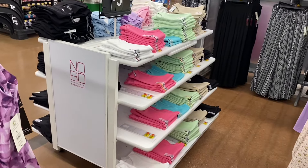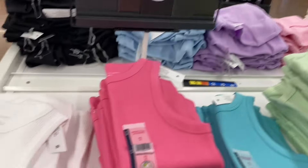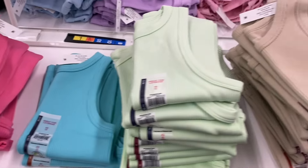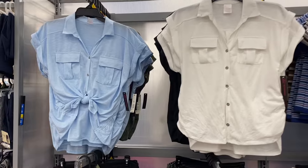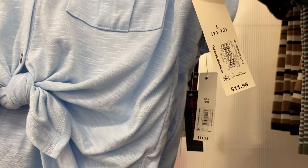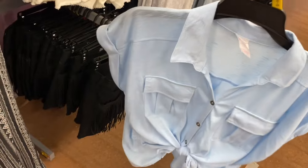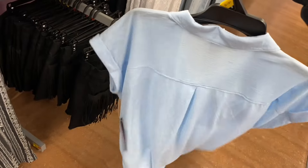These seamless tanks by No Boundaries were new recently and they're selling out so fast — and they're only five dollars! Great quality. They come in white, pink, teal, pastel green, beige, and black, in extra small through 3XL. They also still have the No Boundaries cargo fling-sleeve top for $11.98 — comes in black, white, green, or blue with cuffed sleeves, a flap pocket, and ties at the bottom.